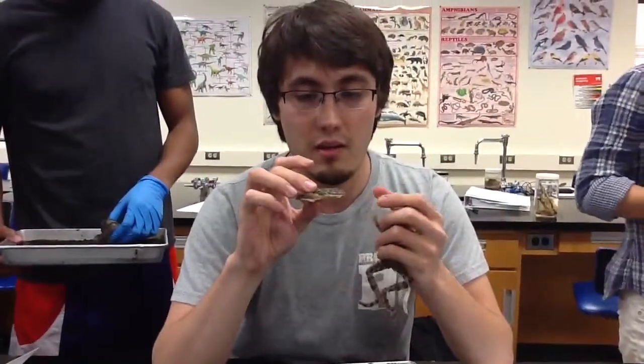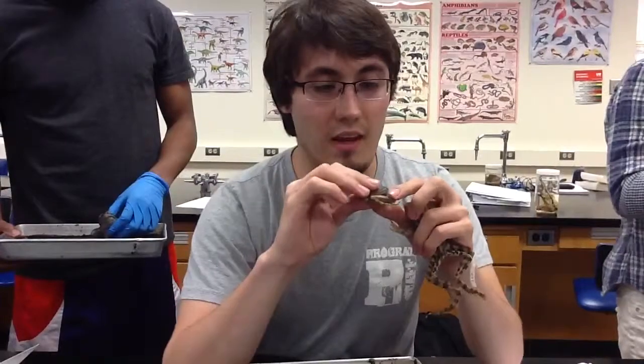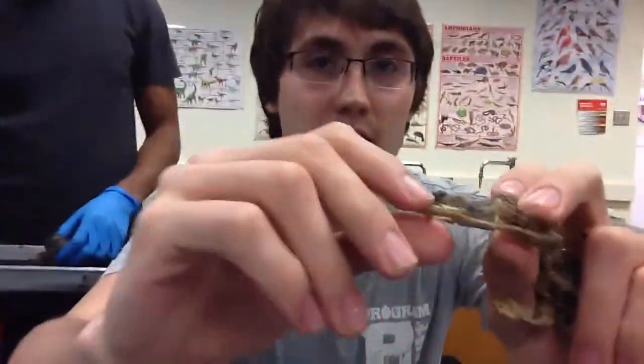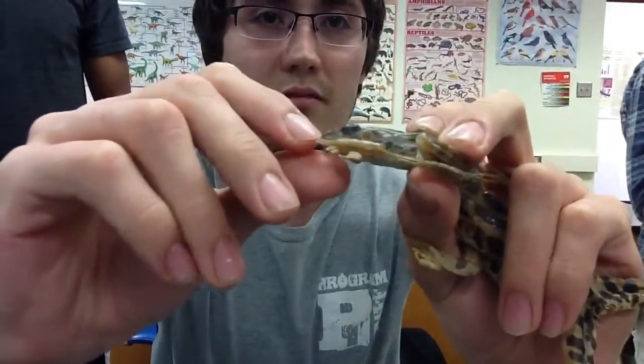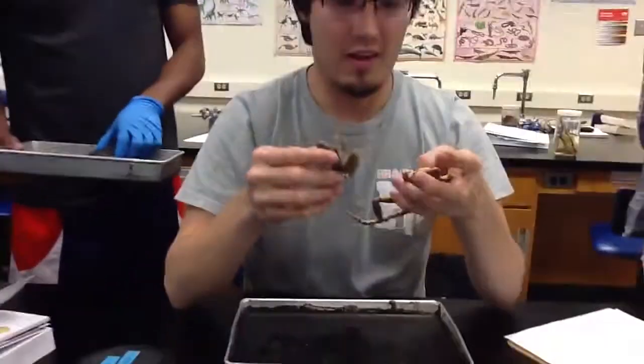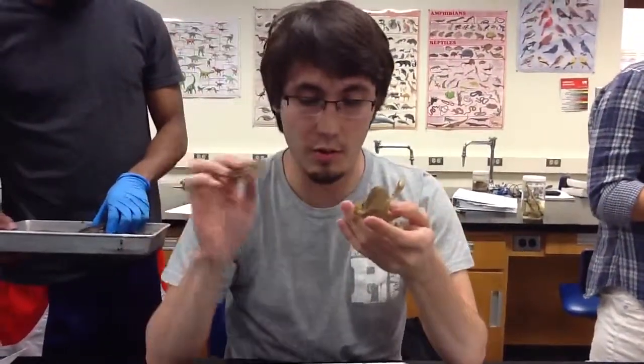Also, on the leopard frog, in the middle of the tympanic membrane, there's a little white dot. Can you see? It's not always smaller, though, right? No, it's not always smaller. This just happens to be a small one.